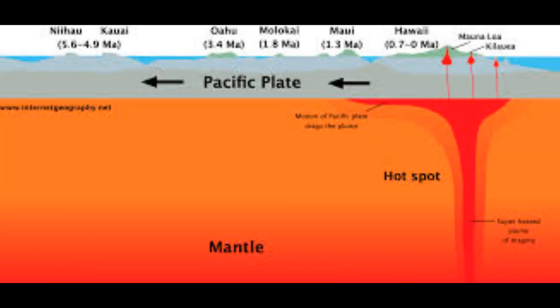Where hotspots occur in continental regions, basaltic magma rises through the continental crust, which melts to form rhyolites. These rhyolites can form violent eruptions. For example, the Yellowstone caldera was formed by some of the most powerful volcanic explosions in geologic history.